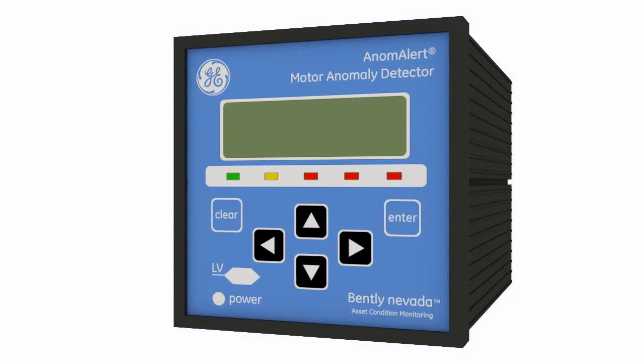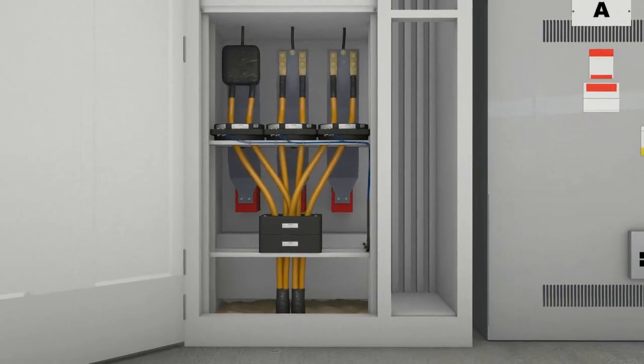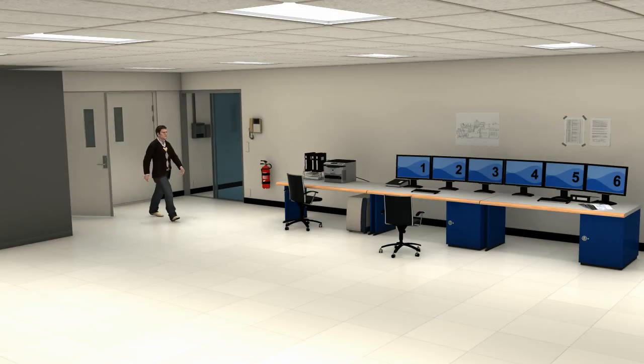Each Anom Alert Monitor includes Anom Alert software. As well as displaying real-time data from the device, the software enables you to configure the device's performance and save and retrieve data.